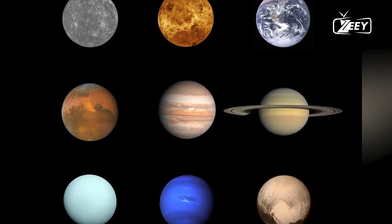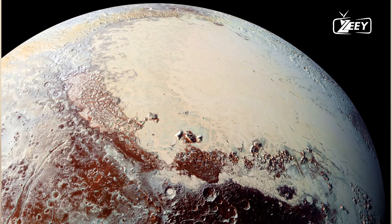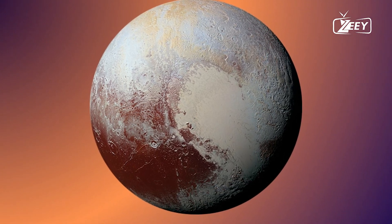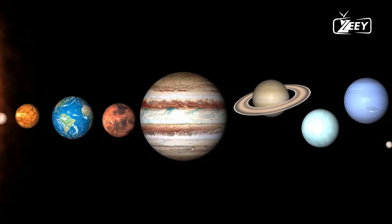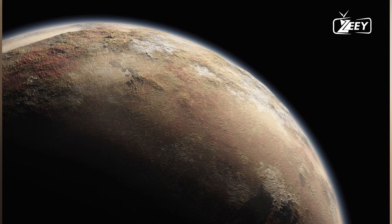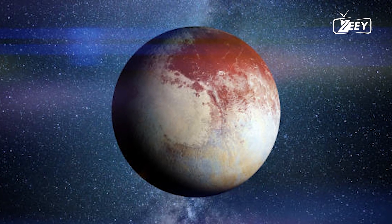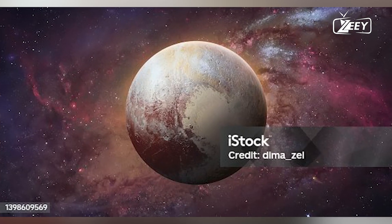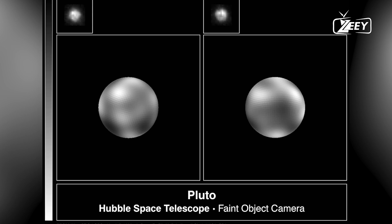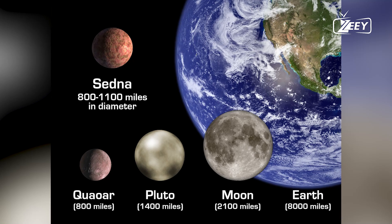Scientists speculate that these lines are linked to the formation of Sputnik Planitia, a large, bright area on Pluto. One theory suggests that an impact event with an object over 640 kilometers wide created a massive basin, which later filled with water from an underground ocean. Nitrogen from Pluto's atmosphere then froze over this basin, forming the bright, heart-shaped feature seen by New Horizons. These dark lines on Pluto's far side may support the idea of a massive impact, because they could be the result of seismic waves traveling around the planet and creating chaotic terrain on the opposite side.